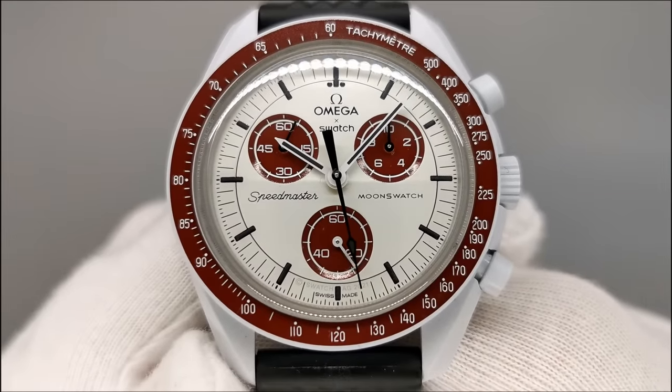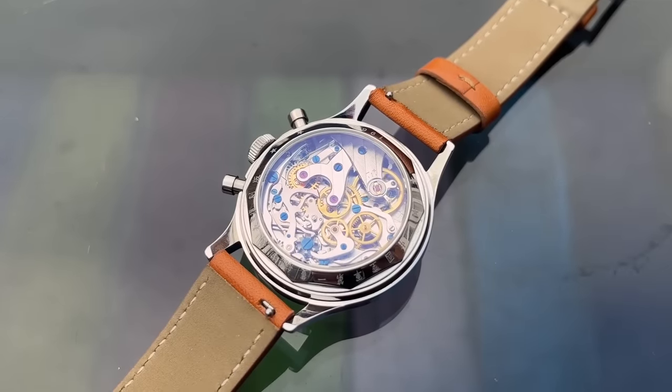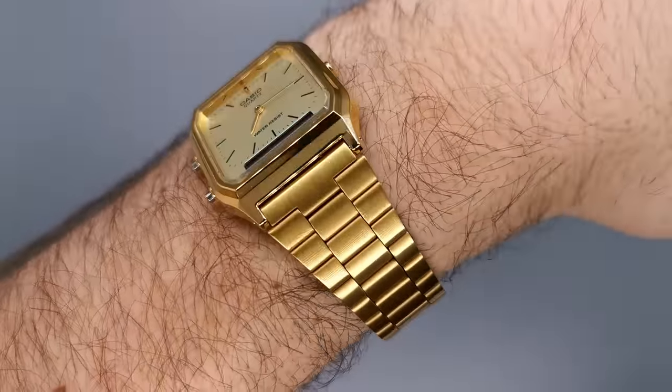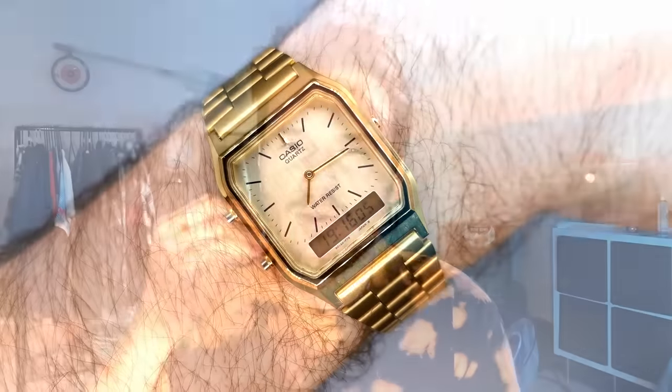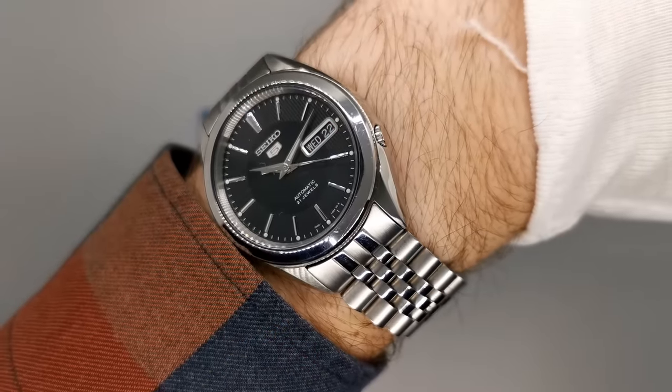There are tons of amazing watches in the world that me and you would do crazy and reckless things just to obtain, but sometimes they don't deliver on the hype and excitement that comes with them. The promise and reputation sometimes misses the mark and leaves us with a worse taste in our mouth than sipping orange juice after brushing your teeth. In this video, I'll cover 10 watches that come with a side of disappointment.